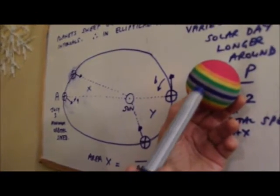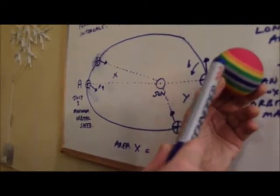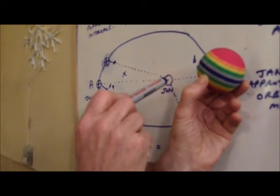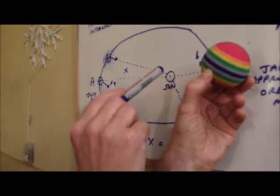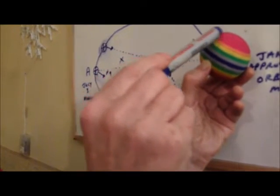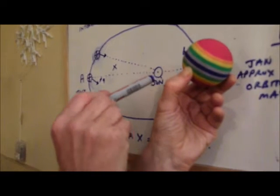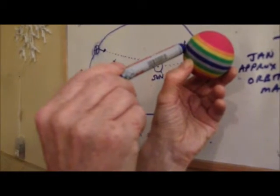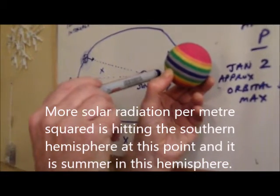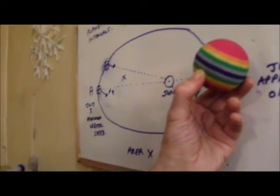If this ball represents the Earth at point P — closest to the Sun — the top stripes represent the northern hemisphere and those below the equator represent the southern hemisphere. At this point, it is actually winter in the northern hemisphere. Although the Earth is closer to the Sun, sunlight strikes at an angle spread over a wider area, so less radiation reaches each square metre in the north. More sunlight per square metre hits south of the equator, giving the southern hemisphere summer and the northern hemisphere winter.